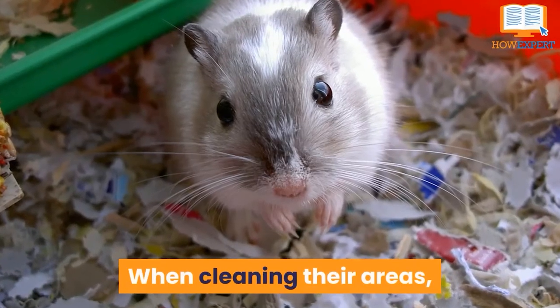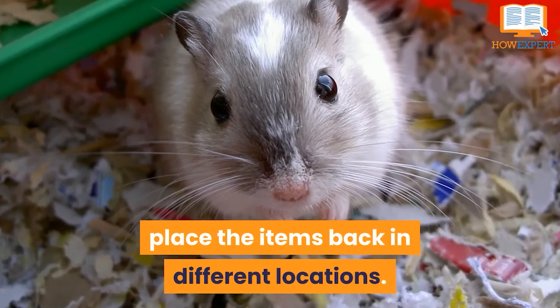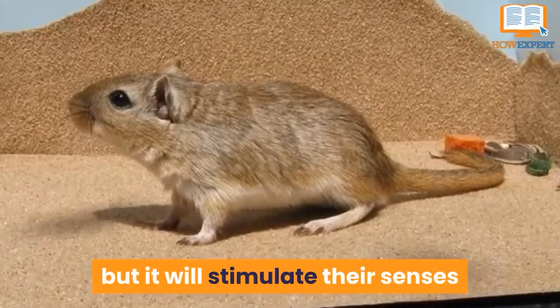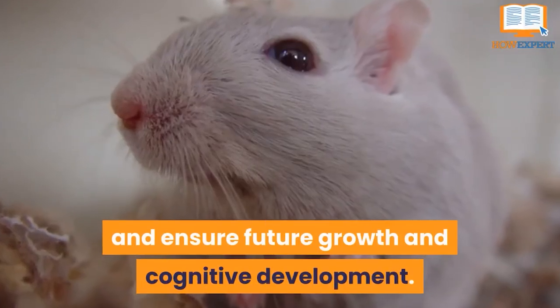When cleaning their areas, place the items back in different locations. Not only does this help their brains develop, but it will stimulate their senses and ensure future growth and cognitive development.